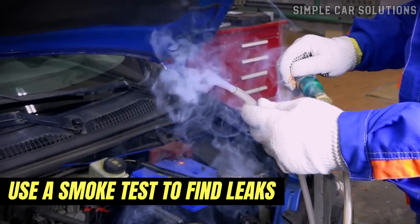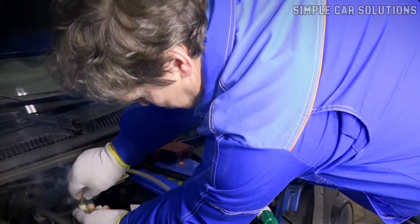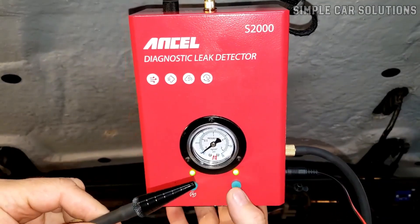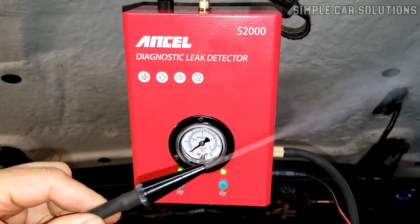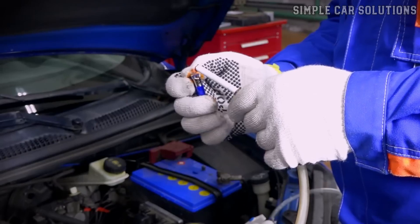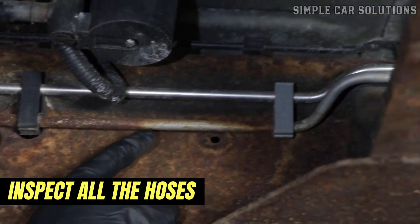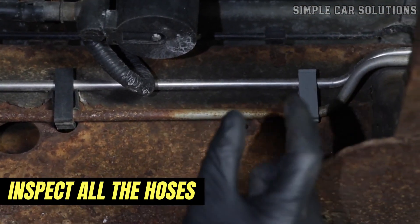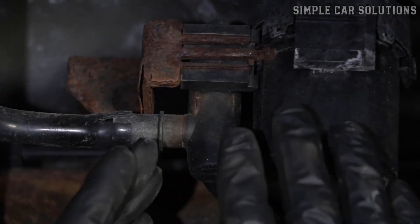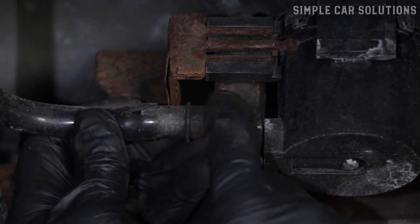Use a smoke test to find leaks. If a mechanic suspects an EVAP system leak, they typically use a smoke machine to inject smoke into the system — wherever the smoke escapes, that's where the leak is. If you suspect an EVAP leak but can't find anything obvious, there are affordable smoke machines available online, and you can even make a DIY smoke machine for just a few dollars. Next, inspect all the hoses running from the gas tank to the charcoal canister, from the canister to the purge valve, and from there into the engine. Look for any cracks, loose connections, or leaks, since leaks in the EVAP system are one of the most common reasons a vehicle smells like gas.